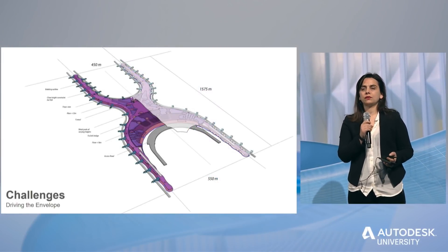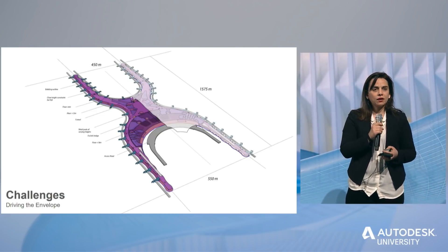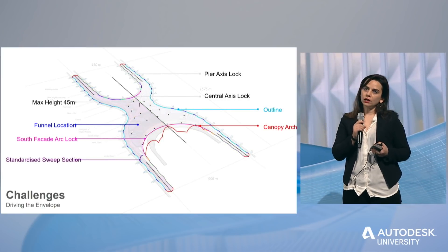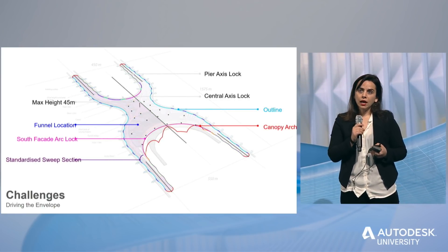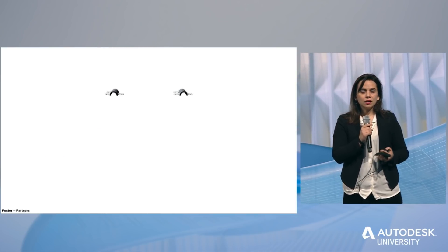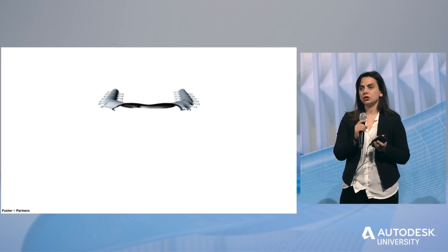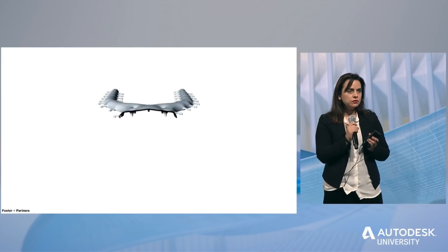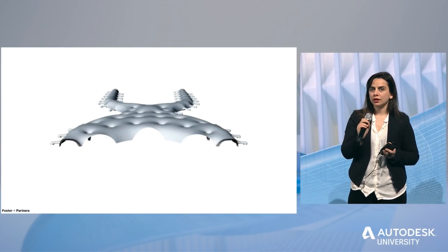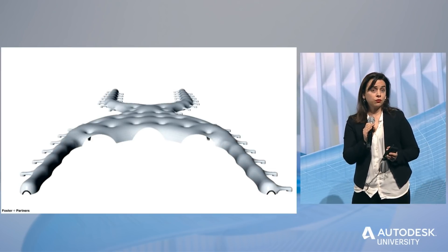We had to face all these different structural challenges. We're building on what used to be a lake, in a highly seismic area, with very strict planning conditions. The idea was to take all these challenges and constraints and create them as inputs within our generative process. The biggest challenge was creating something super continuous and very beautiful — a space frame where you can enter it, pick one of the struts, and follow that strut to the end of the airport without any discontinuities or seams whatsoever.